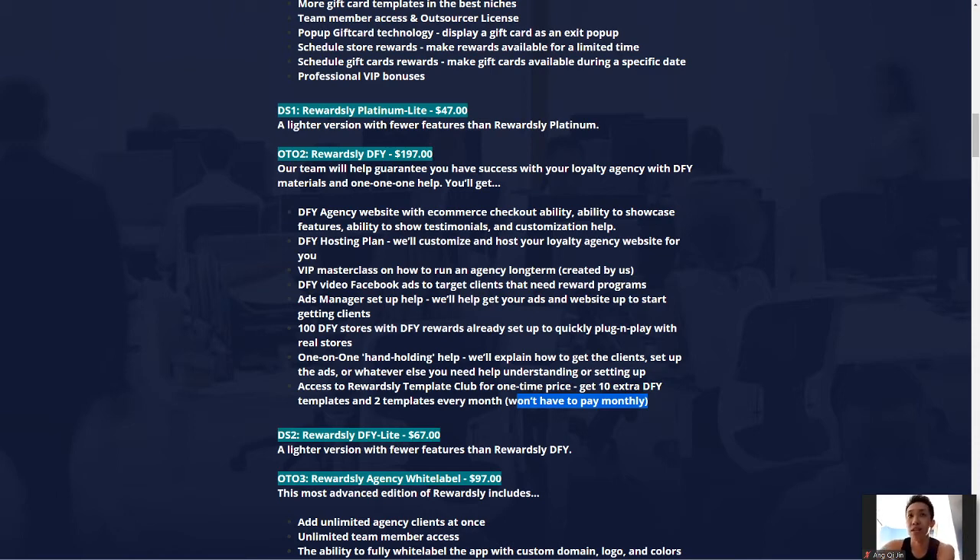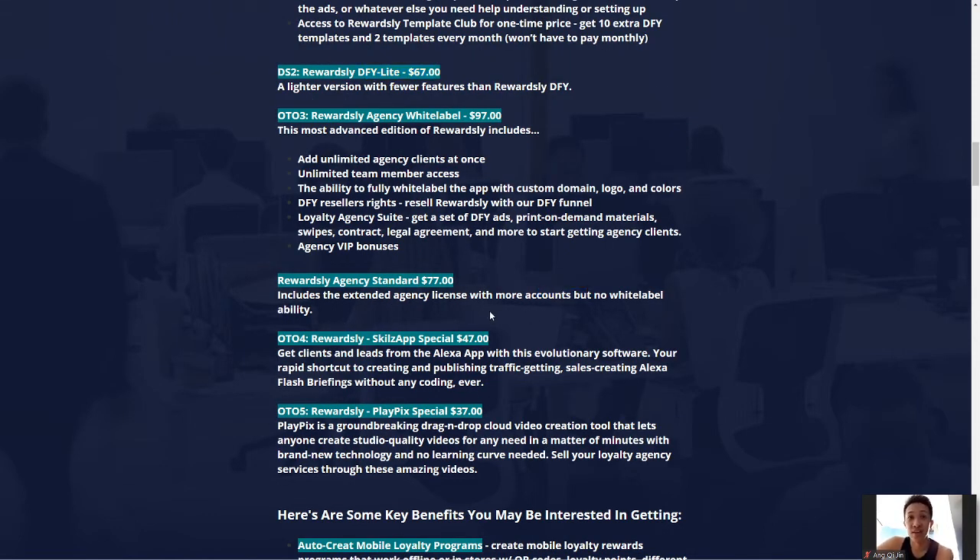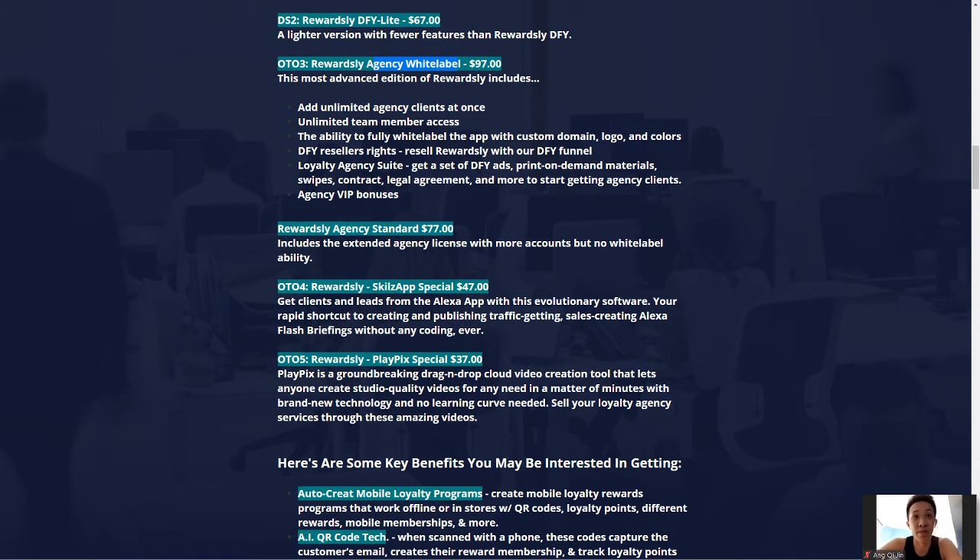If you can buy the Done For You addition, I'd recommend it at $197. The white label version is similar but gives you white label ability for your agency. The Standard Agency version has no white label ability — for just $20 more I'd recommend going for the full OTO3 with white label, as the agency white label ability is kind of the whole point of that tier in my opinion.